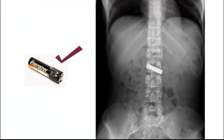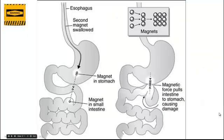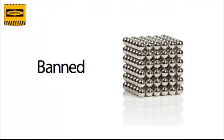Standard flashlight batteries are actually okay — we haven't seen too many complications with these. Now, magnets: it's not just one magnet that's a problem, it's when the patient swallows more than one. Buckyball toys have been in the news recently for causing complications. They get in different parts of the intestinal tract and the magnets cause tissue necrosis, perforation, and obstruction, which is why these toys have now been banned from the market.